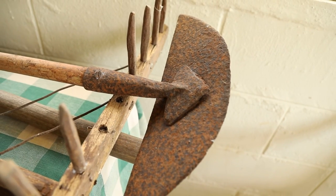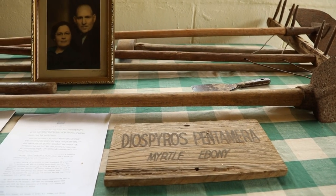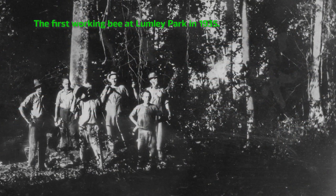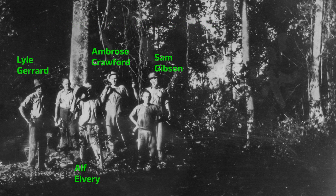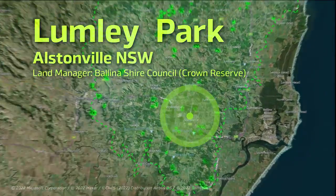One of the first was forward-thinking dairy farmer Ambrose Crawford. In 1934, with no examples of rainforest restoration to guide him, he set out to conserve a sample of the Big Scrub — Lumley Park, in Alstonville.